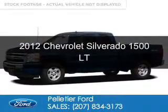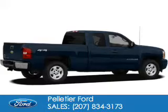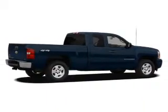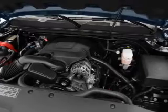This is a used 2012 Chevrolet Silverado 1500. It's powered by 4-wheel drive, a 5.3-liter, 8-cylinder engine, and an automatic transmission.